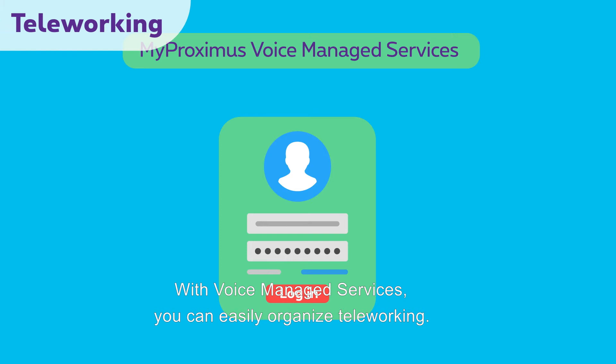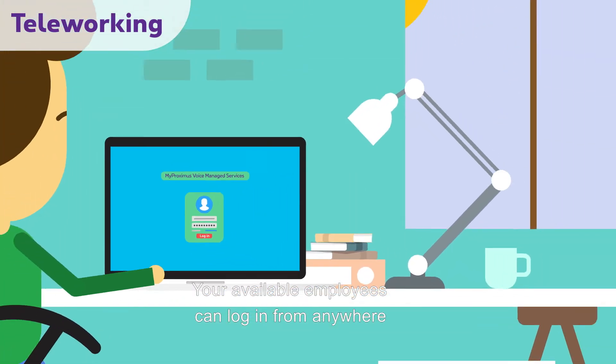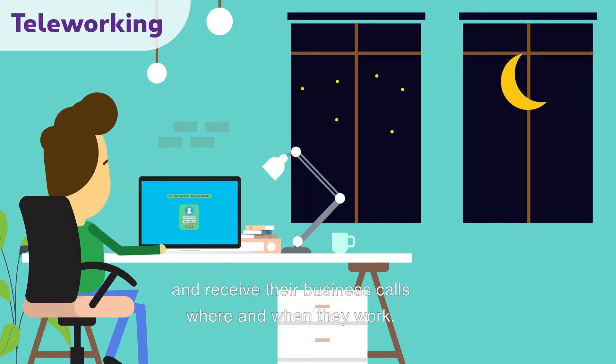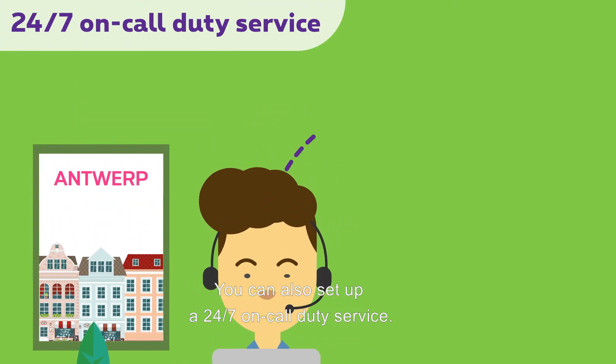With Voice Managed Services, you can easily organize teleworking. Your available employees can log in from anywhere and receive their business calls where and when they work. You can also set up a 24/7 on-call duty service.